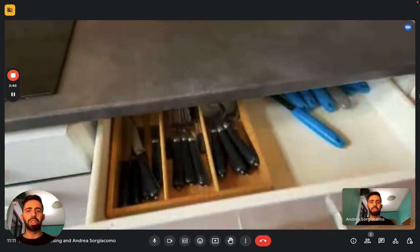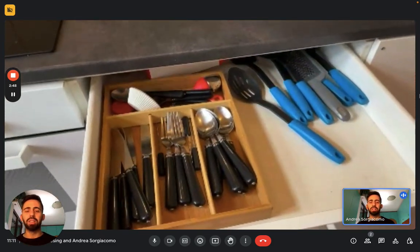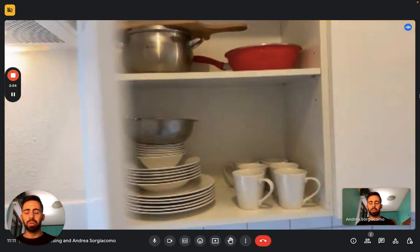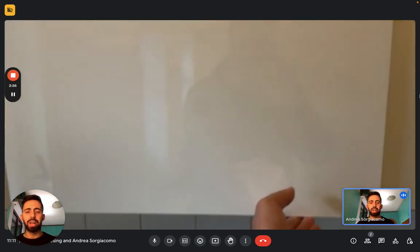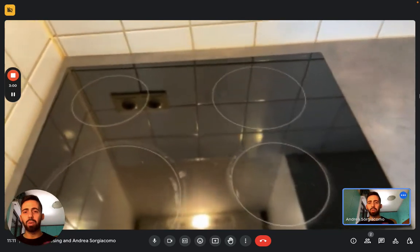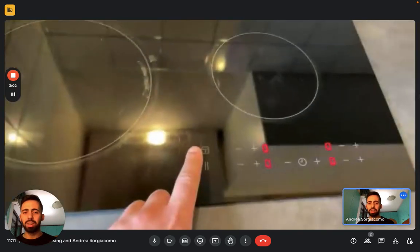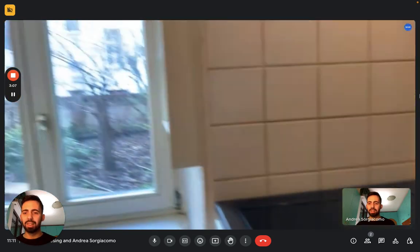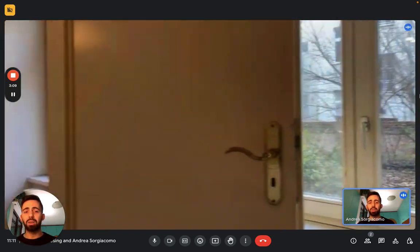We have the washing machine. Here you can see the silverware, and cupboards here with cups and plates. And then in the kitchen you can find the induction stove right here. We have the oven underneath. As you can see everything is working, and obviously a sink and another window.